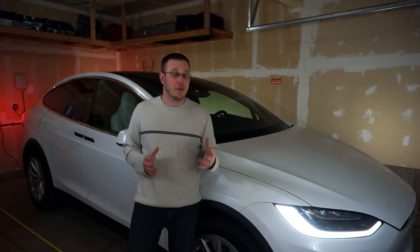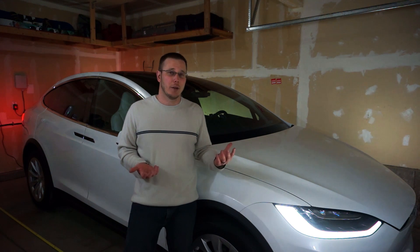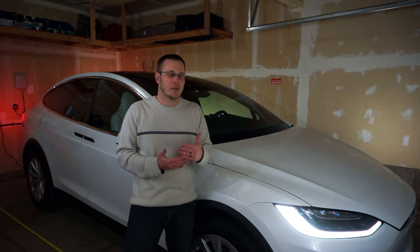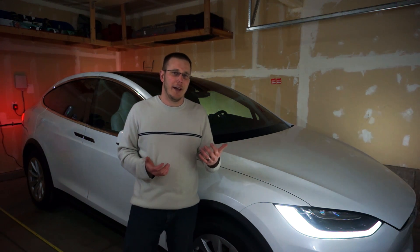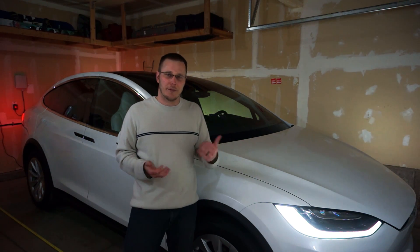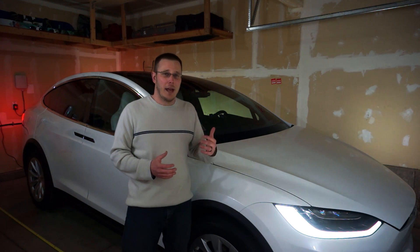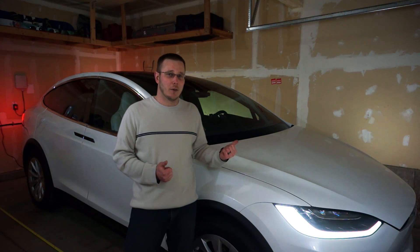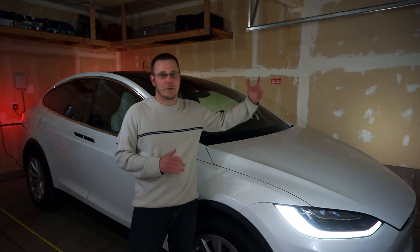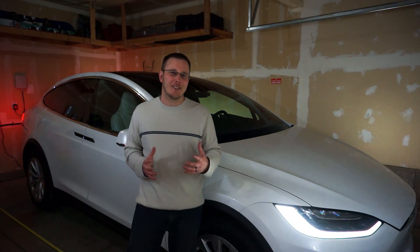After I assured myself that the Model X would actually fit in my garage, I started to wonder about how the falcon wing doors would actually work. I noticed that my tracks are too low, so the falcon wing doors wouldn't have opened all the way. With the garage door open that wouldn't really be a problem because the falcon wing doors should sense the garage door and stop short. But I was mostly concerned about what would happen if I opened the falcon wing doors while the garage door was shut, because that track is pretty small and I was afraid the falcon wing doors wouldn't sense it and stop in time.